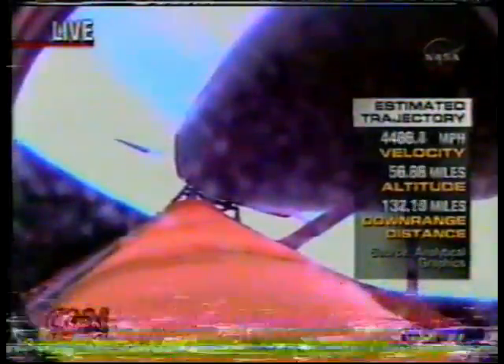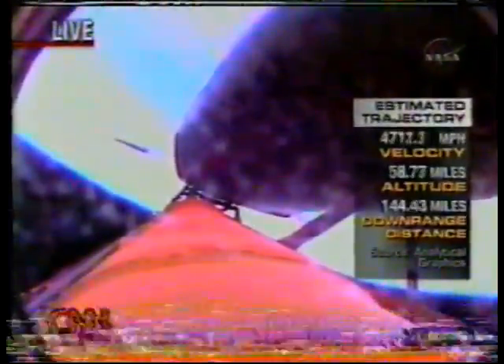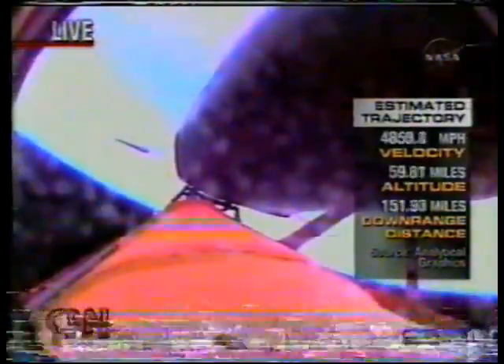We've never seen a shuttle have to do that. We're looking closely at the onboard cameras on the external fuel tank for Discovery — all eyes trained to see if there's any debris. So far it's looking very clean. Negative return. If something were to happen now, it means a transatlantic abort, perhaps to Moron, Spain, or an abort to orbit, meaning a lower but still reachable Earth orbit.